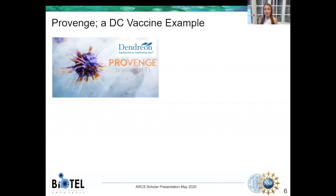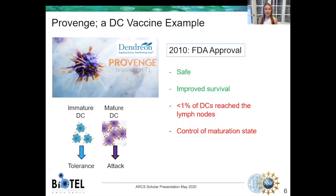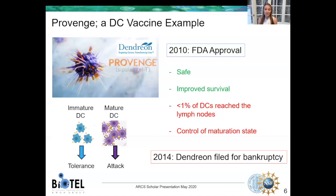A company called Dendreon did exactly this when they made Provenge, which is a dendritic cell cancer vaccine for prostate cancer. This was approved by the FDA in 2010 because during clinical trials it showed to be safe and improved survival. However, less than 1% of the dendritic cells reached the lymph nodes — that's where they need to go to educate the other immune cells — and control of maturation state was also an issue. An immature dendritic cell requests a tolerance response, while a mature dendritic cell will demand an attack, and in the case of cancer that can be the difference between life and death. Ultimately, in 2014, Dendreon filed for bankruptcy.